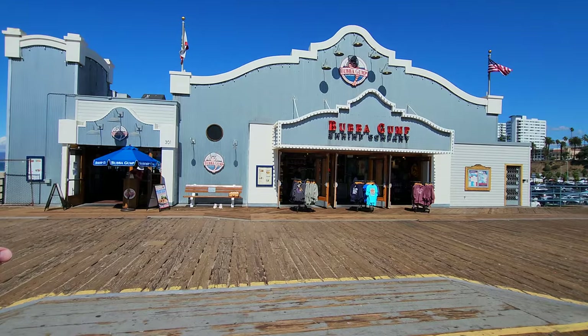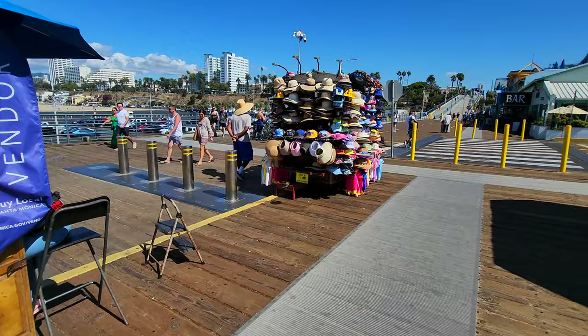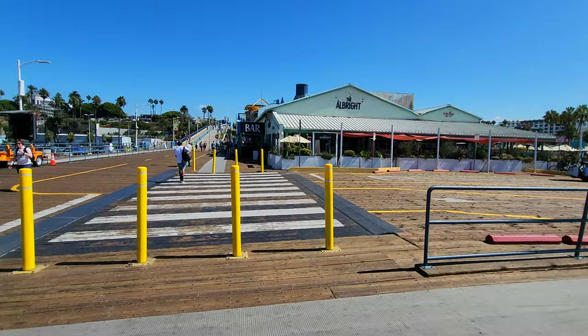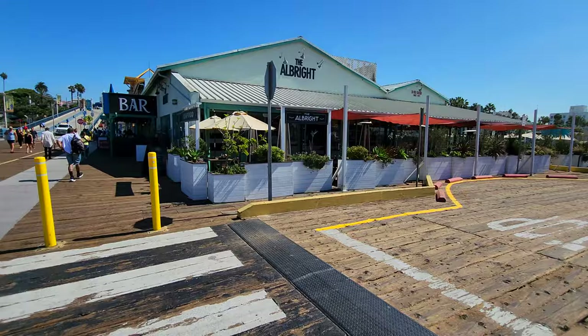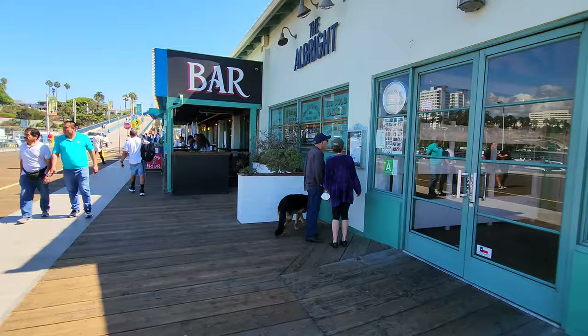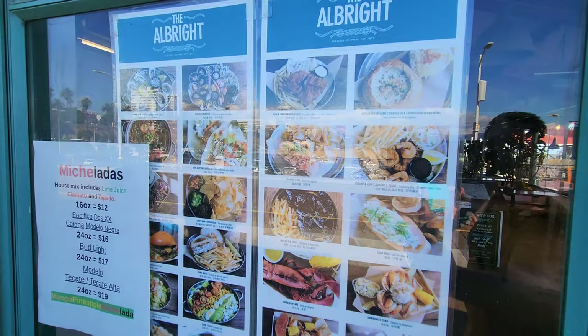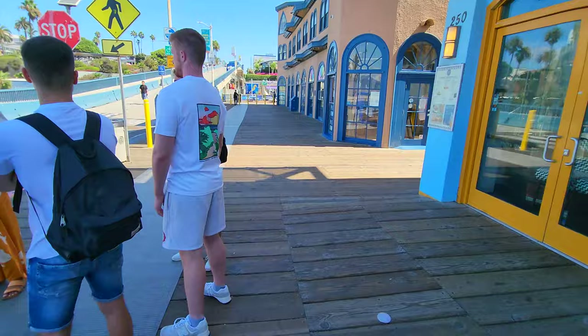A lot of people love Bubba Gump Shrimp - you can sit in there, get great views of the beach, and the shrimp is pretty good too. If you didn't bring your sunglasses, you can buy a pair here for $15 - probably a $2 pair of sunglasses, but if you need it for the day you'll want it. There's also a guy painting the parking lot that's not yet open. There are a couple of cool seafood restaurants on the pier, including one called the Albright with fish and chips, fish tacos, and clam chowder. Another spot has seafood, pizza, burgers, and a rooftop lounge upstairs.